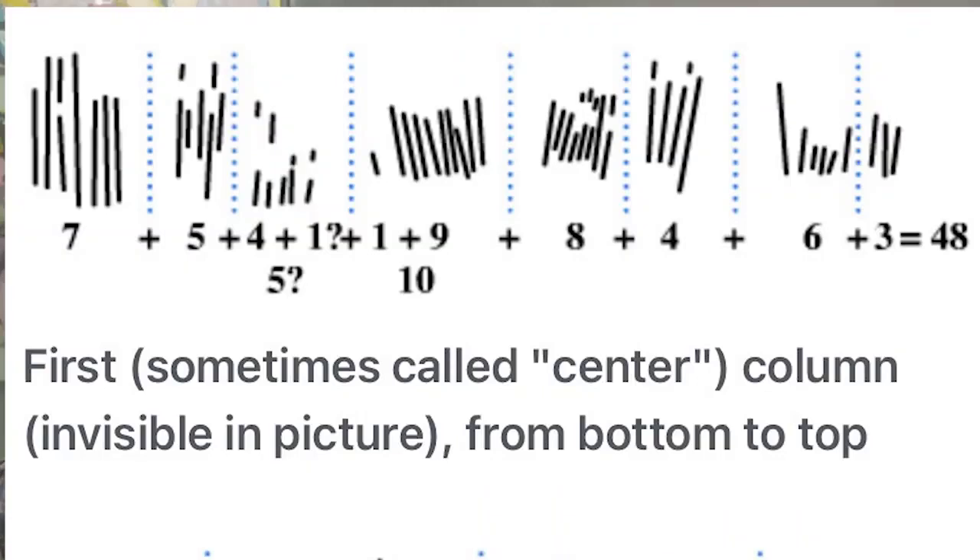The central column on the Ishango bone begins with three notches, which then doubles to six. The doubling process is repeated for the number four, which doubles to eight, and then reversed for the number ten, which is halved to five notches. The way these numbers are doubled or halved indicates that they are not random, but rather indicate some understanding of the principles of multiplication and division by two. As such, the bone may have been used as a counting tool for mathematical procedures.